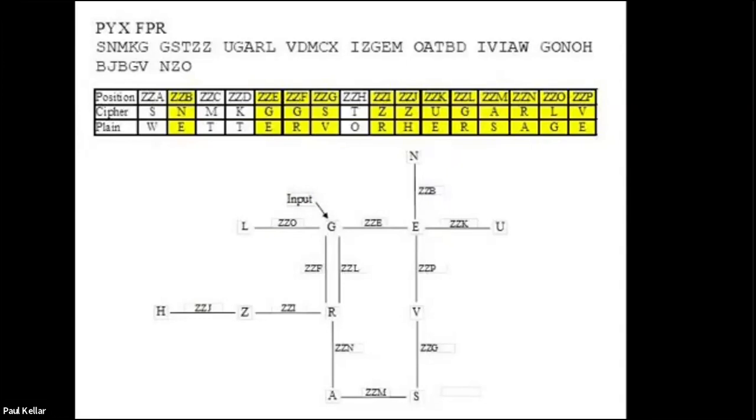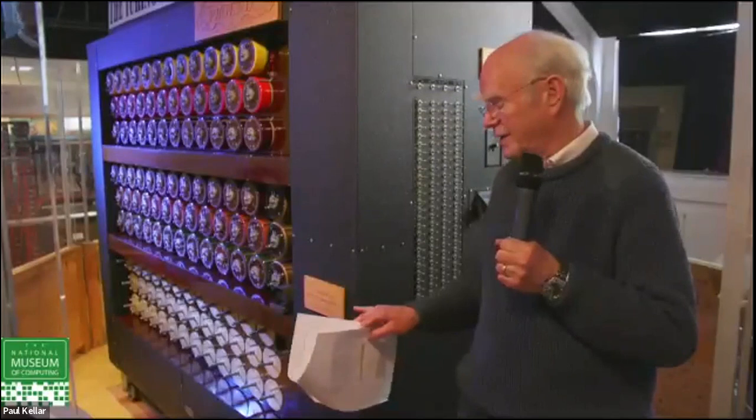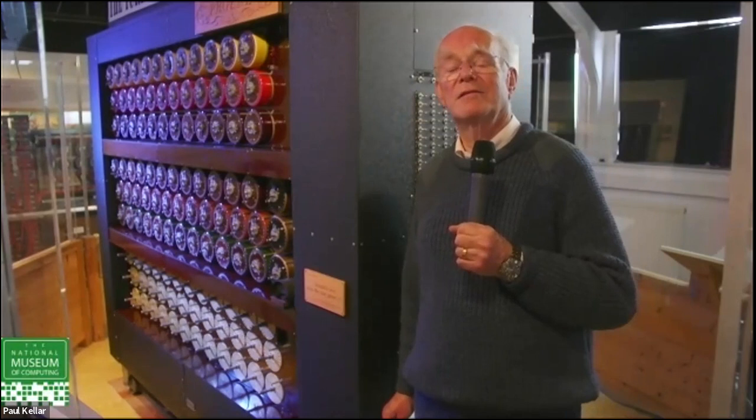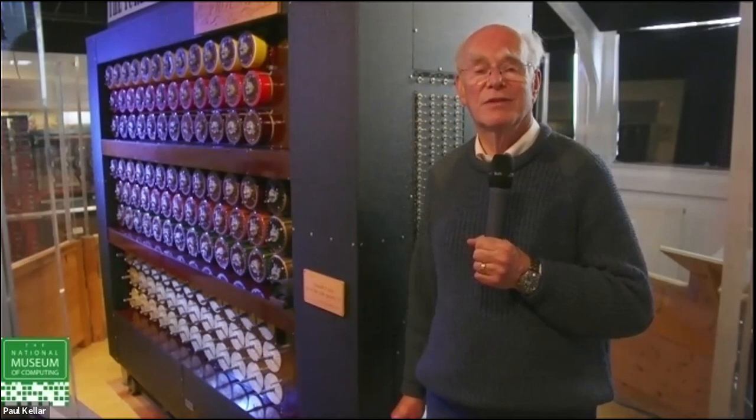This is the only working Bombe in existence. It's a sufficiently good replica that if they ever found one of the original ones — they were all destroyed after the war — the bits from it would fit in this one and vice versa. GCHQ supplied project manager John Harper with the original blueprints literally of the thing, and a team built this over many years. It is completely accurate — it passes all the factory acceptance tests.